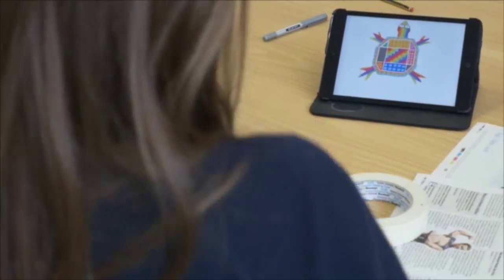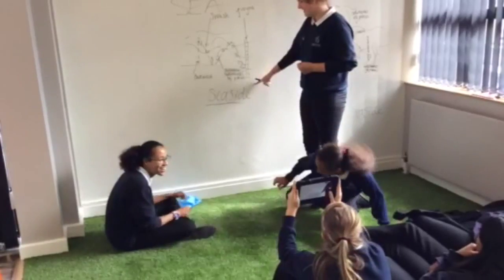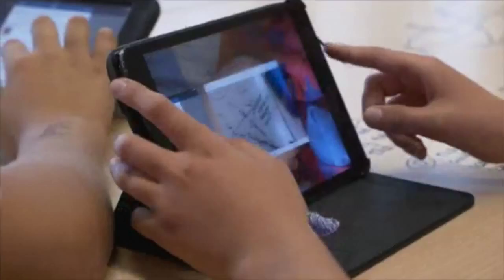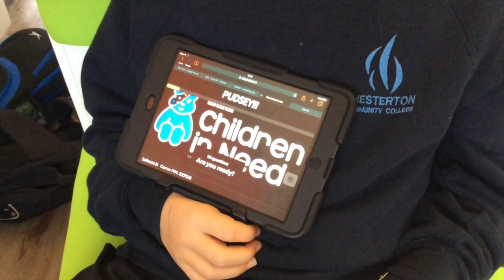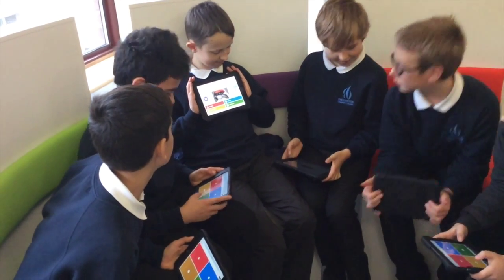We introduced it first of all with Years 8 and 9. What was really interesting was that even though we had a trial in the first instance, teachers were basically coming back — and it was coming from the teachers, not from the senior management team — saying this is working so well, we want to do this with everybody now, we want to do this with Year 10, Year 11, because we can see the benefits. So the pedagogy came first, the ideas about what we wanted to do with students, but the iPad was a perfect tool with which to do it.